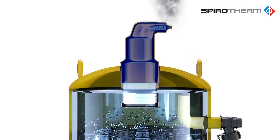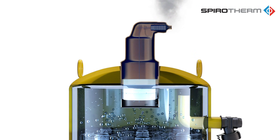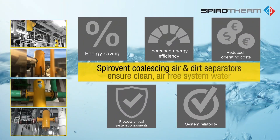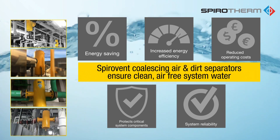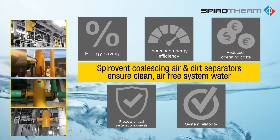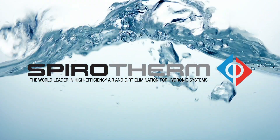With air and oxygen removed, corrosion is halted and the longevity of the system components is extended, providing additional benefits such as energy savings, increased energy efficiency, reduced operating cost, protection of critical system components, and improved system reliability — all while minimizing the owner's total cost of ownership over the life of the system.